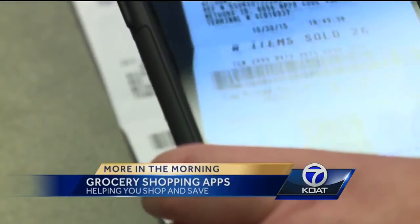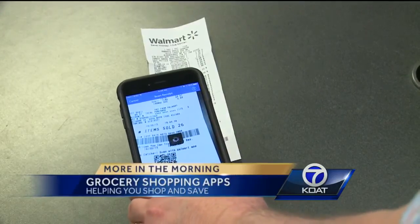Shop and save an easier way, right from your phone. Byram Morton, KOAT Action 7 News.